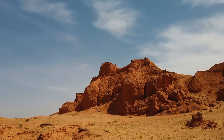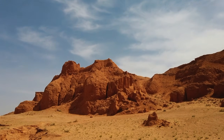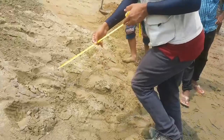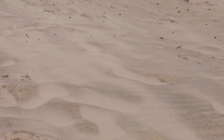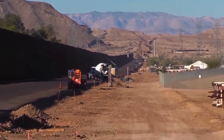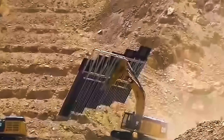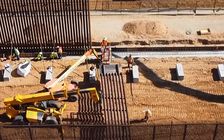Before a single steel post could be installed, engineers had to spend months surveying the land. They drilled soil samples, mapped elevation, measured rock hardness, checked flood risk, studied erosion, and analyzed wind loads — because desert winds don't just breeze, they attack. Before the wall even existed on the surface, it had to exist underground — perfectly planned, meter by meter.